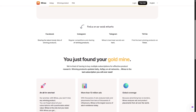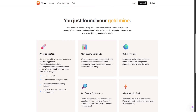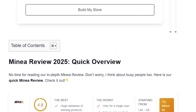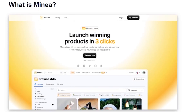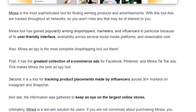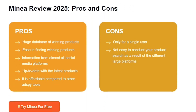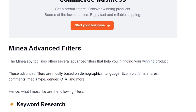Think about it — one viral product can change your entire year. Minea's value lies in helping you find that product before it's too late. To wrap it all up, Minea is more than just another spy tool. It's a full package designed to support your e-commerce business from idea to launch. With its massive ad library, AI product discovery, supplier connections, and trend tracking, it doesn't just save you time — it gives you a competitive edge.